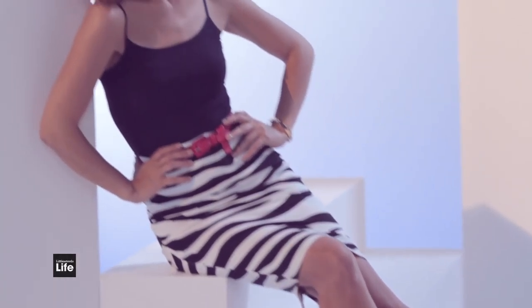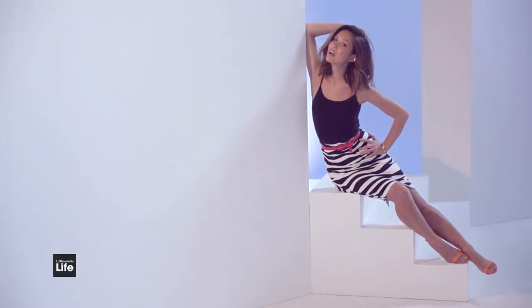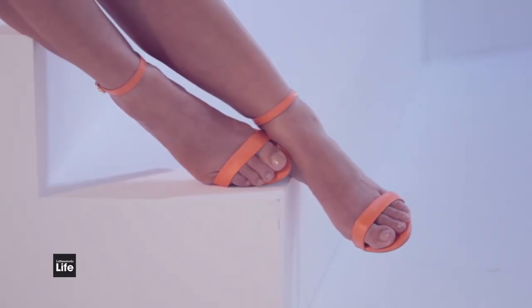The zebra skirt — I wish you could just reach through the screen and feel it. It feels incredible. Just the right amount of stretch, but also the right amount of hold. All you have to do is add a pop of colour with these orange shoes.